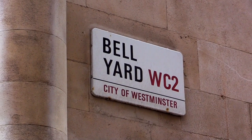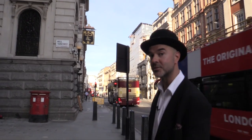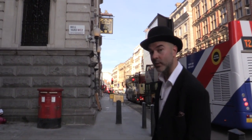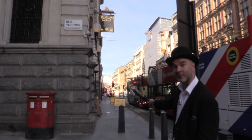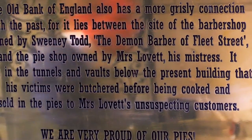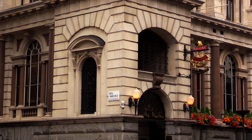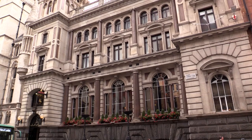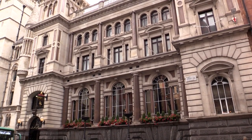This is Bell Yard, where Marjorie Lovett's pie shop was — you know, the lover of Sweeney Todd. If you watched my other video about Sweeney Todd, apparently the tunnel came under the road and emerged here at a pie shop. But they also sell pies here in the Bank of England pub, and they're very good pies. This actually used to be a branch of the Bank of England up until about 1975, but now it's a rather nice pub.